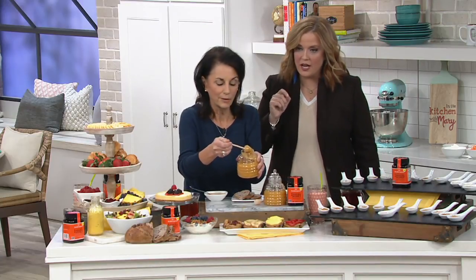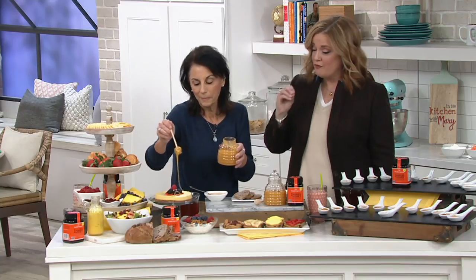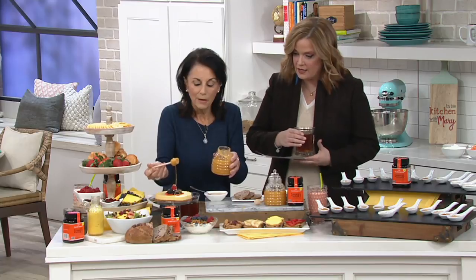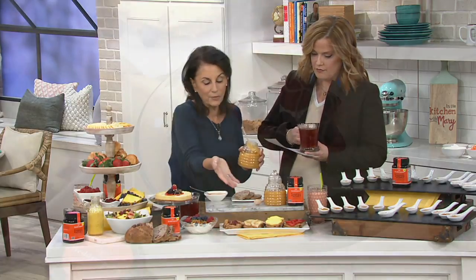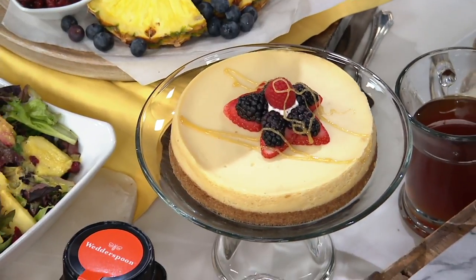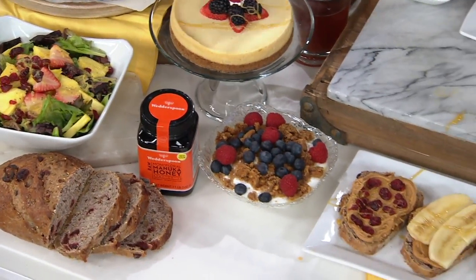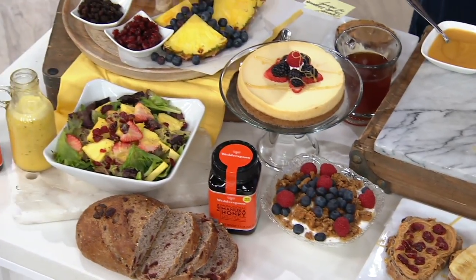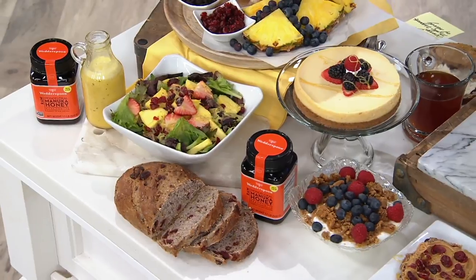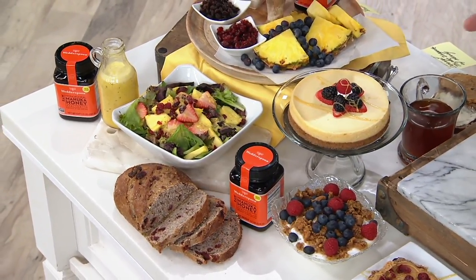Manuka honey — I've never tried this particular brand before. I'm very excited to give it a try today because what can we do with manuka honey? Right here we have some toast with fruit and peanut butter. It's great to drizzle on your granola. This is a salad dressing with manuka honey, orange thyme. You can actually just put it on your toast. It's just an amazing, amazing superfood.